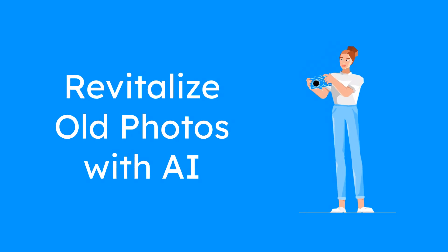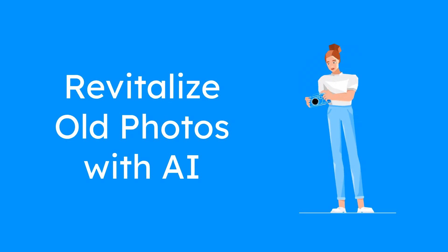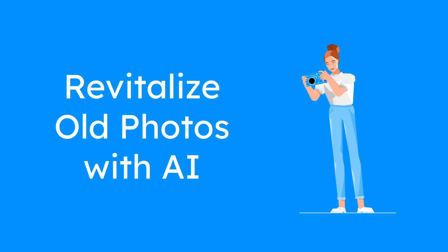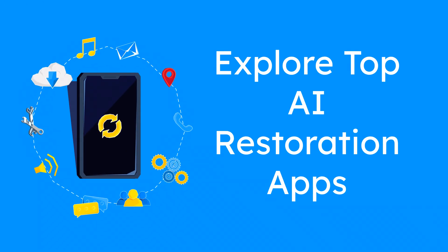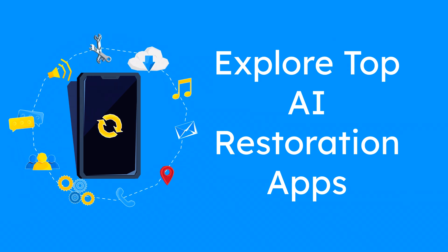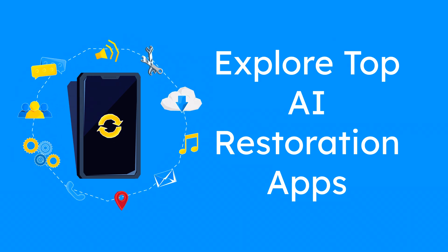Preserving and revitalizing old photographs is now easier than ever. Advanced AI-powered applications can transform faded, damaged, or blurry images into clear, vibrant memories. In this video, we'll explore some of the top-rated apps available on the App Store and Google Play Store that specialize in restoring old photos using AI.